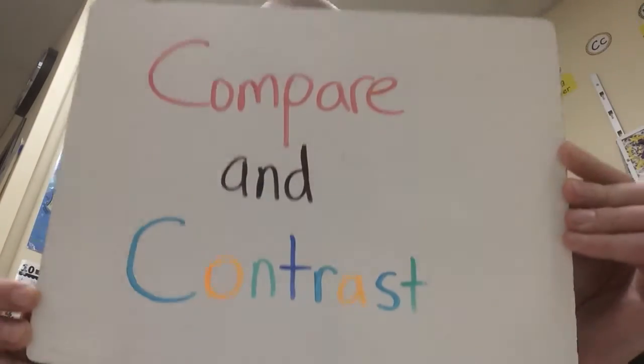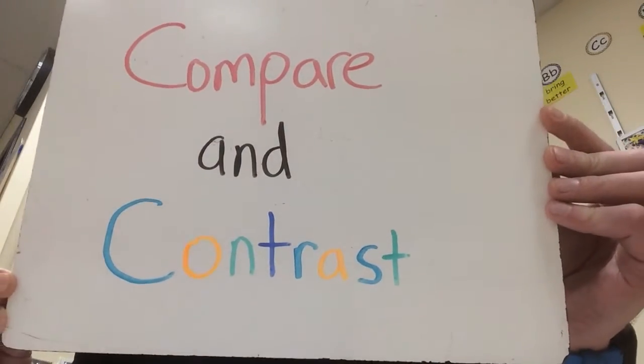Hello to all the Sherman stars watching. This is our first video for our target time groups this year in third grade. We are going to be sticking with our same strategy from last week: compare and contrast.